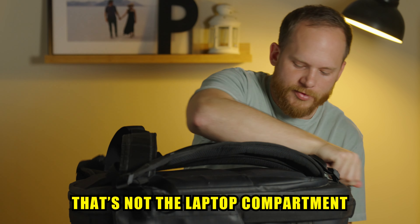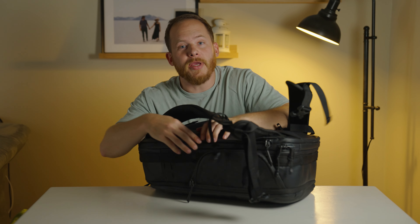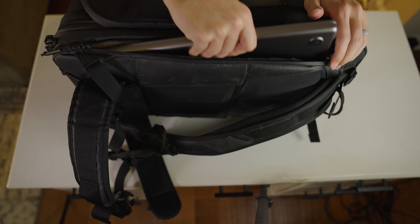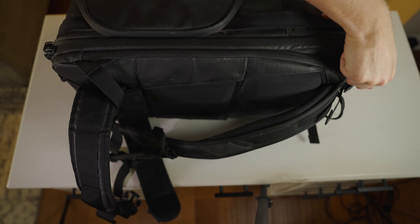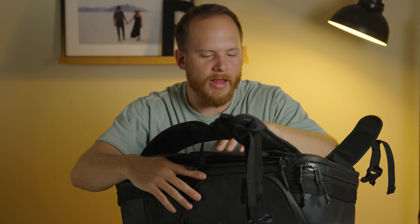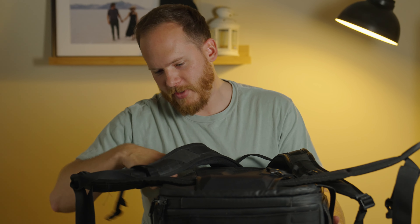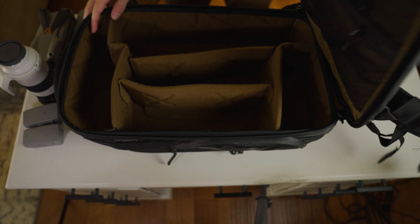On the other side we have a laptop compartment, big enough to fit my 16-inch MacBook Pro. I also like that it's really padded on the inside where your laptop goes. I'm always worried when I throw my laptop into thin backpacks that I'm just going to crack it in half — does anyone else have that feeling?